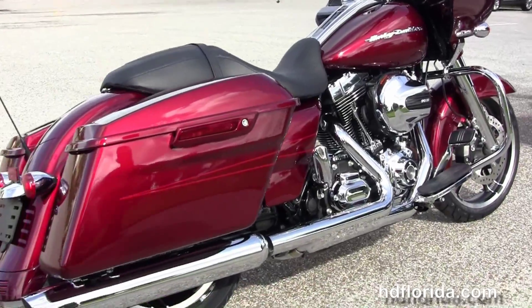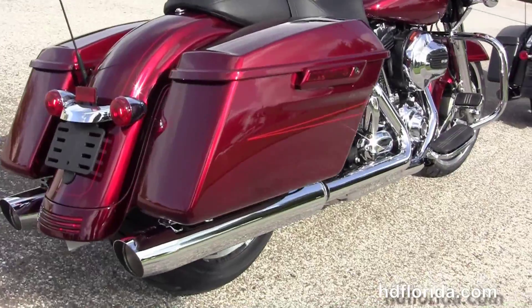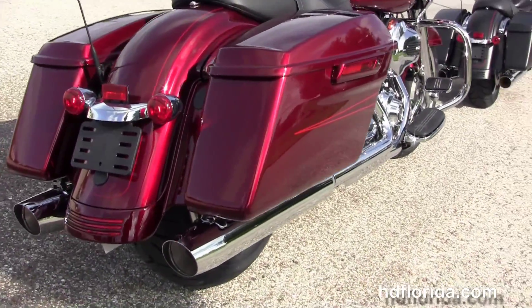It's got the color match fairing skirt and the upgraded chrome covers on the 49-millimeter front forks. It's got a chrome engine guard, rubber-mounted, air-cooled, high output 103 cubic inch twin cam engine with 6-speed transmission.